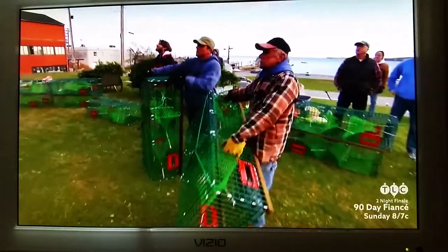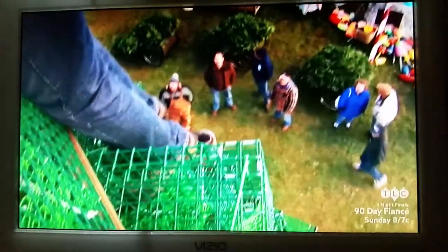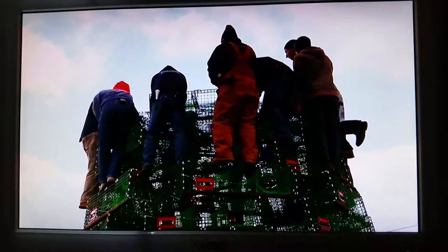As the build continues, so do worries about the weather. Our biggest concern today is definitely the wind. The taller the tree grows, the more intensely the high winds shake the structure. There are plenty of feet up, and you can see that whenever the wind hits the tree, it sways a little bit.